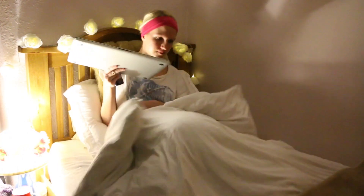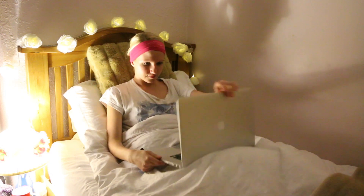Then off goes the light switch and I get into bed and go on my laptop. I might do some more editing, watch some videos, do some blog posts — just anything like that I enjoy doing.